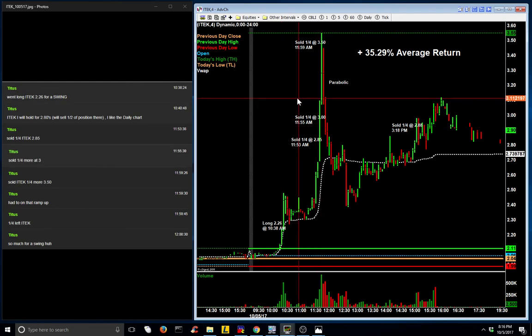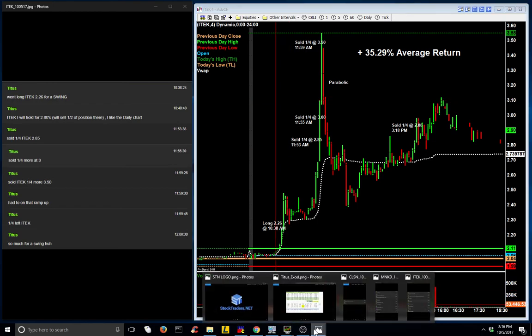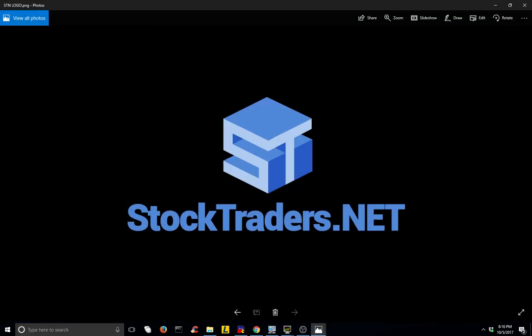These trades are three examples from today called live in our chat room. Please join us at StockTraders.net. Thank you.